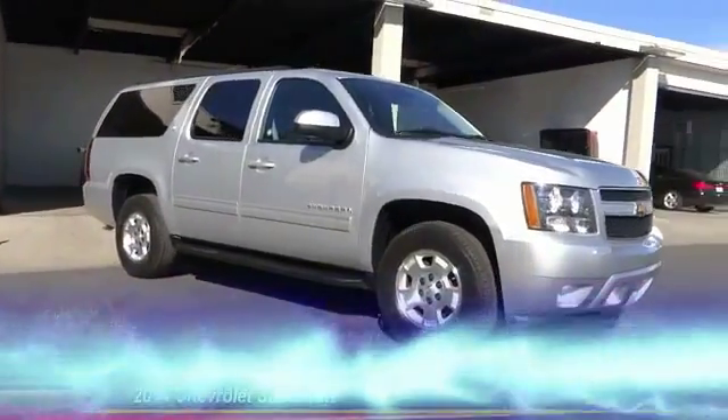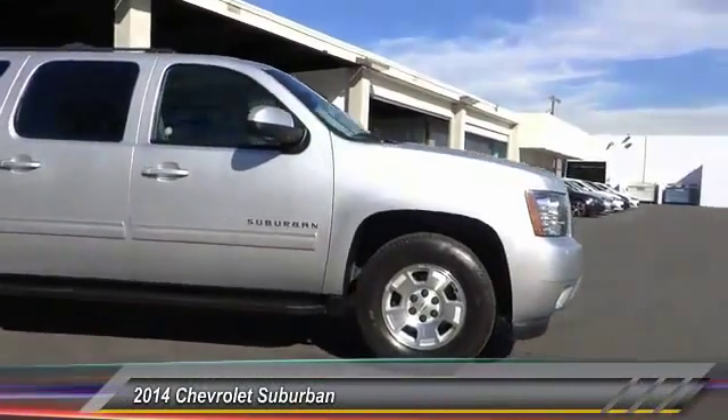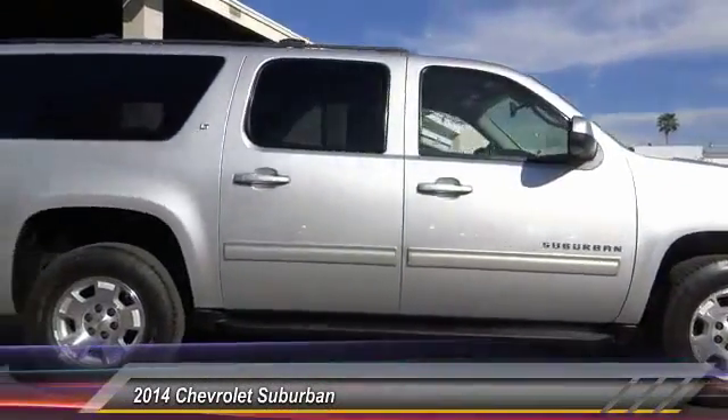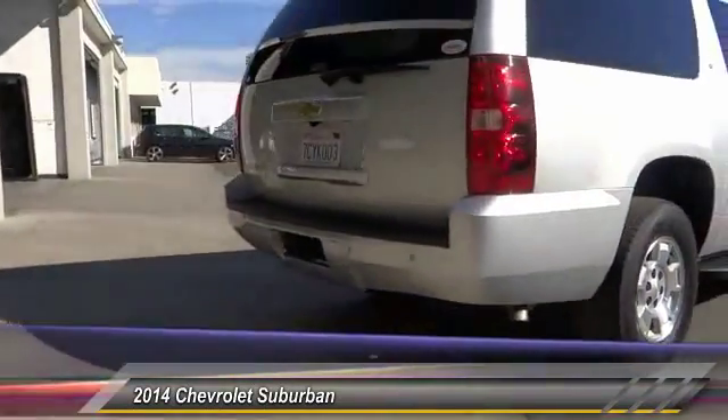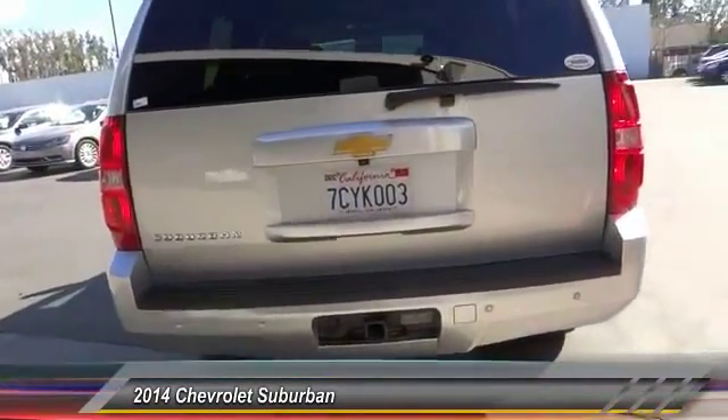The 2014 Suburban. Suburban excels at towing heavy trailers, hauling loads of people and gear, and enduring hard use and rugged terrain, and is priced below $45,000.